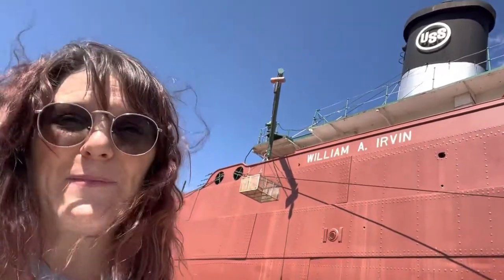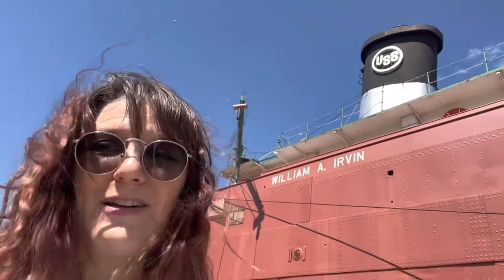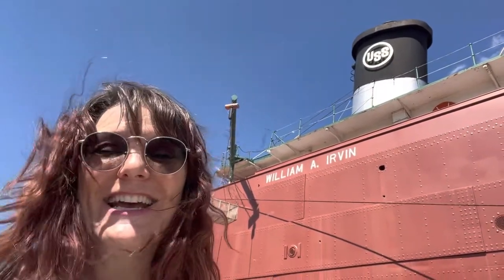I just finished my tour on the William J. Irving — had a great time and got to hear a lot of really cool stories because I asked for them. They don't openly talk about any spooky events, but I got a nice earful. They had a pretty cool gift shop as well. Highly recommend taking a tour here at Canal Park at the William J. Irving — you get to explore an actual ship, it's awesome. Peace out!